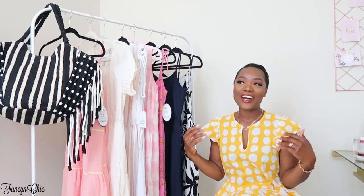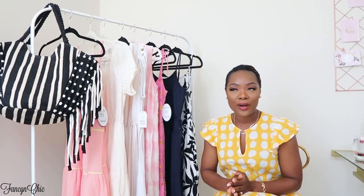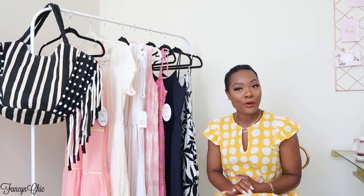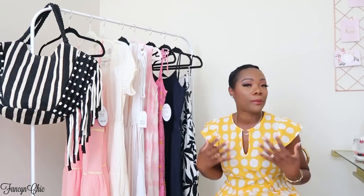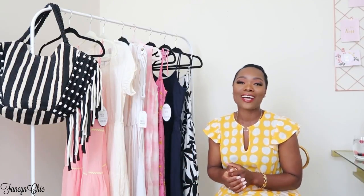Hey guys, welcome to my channel! Today I have a Walmart haul and I am so excited. I love Walmart. I had ordered my stuff last week, and then the next day or two I saw an email from Walmart wanting to work with me and I was just over the moon. I want to let you guys know that this video is in collaboration with Walmart — this is my first collaboration with them.